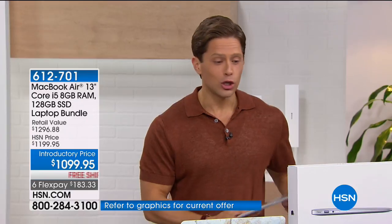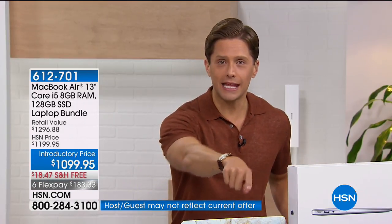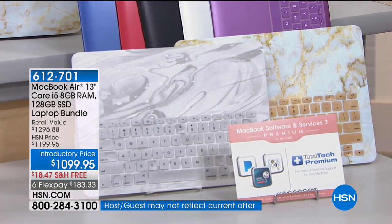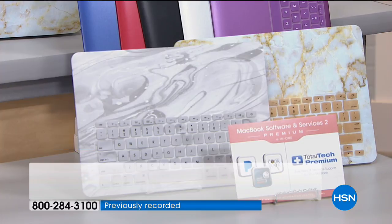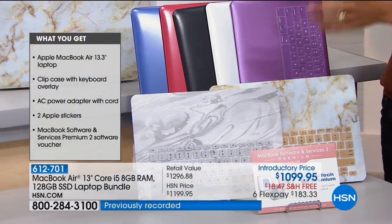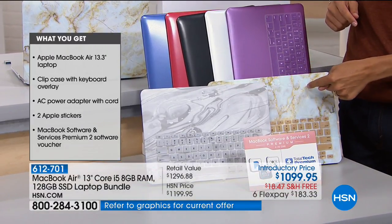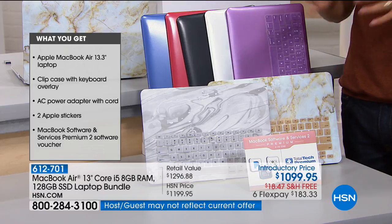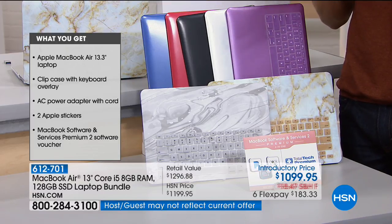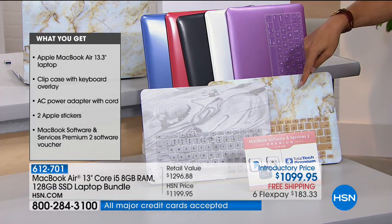When you purchase with us, you get a clip case to protect the front, a keyboard overlay to protect the keys, $200 worth of tech support and $50 worth of software — over $295 worth of value added that you do not get at the Apple Store. Now, if you want the silver marble or gold marble, they are our most popular and getting to be our most limited. We've never offered those marble finishes before — they make your computer look really unique, special, classy, and one of a kind.